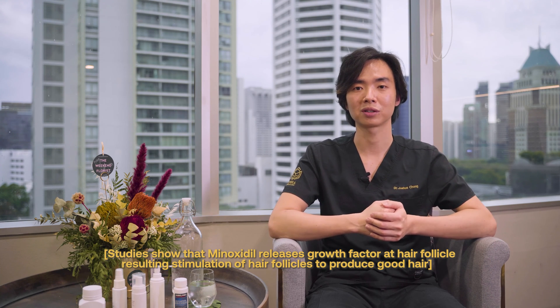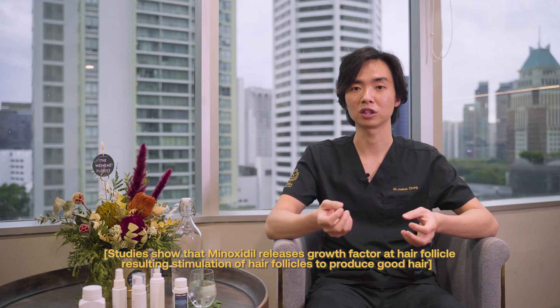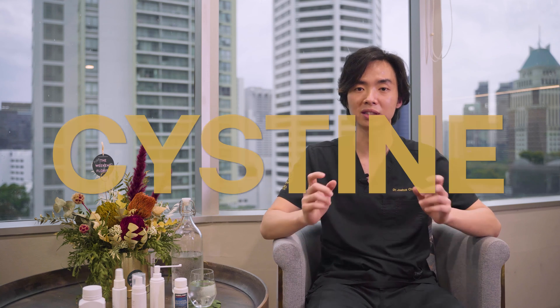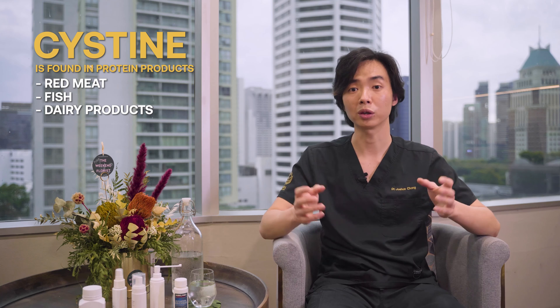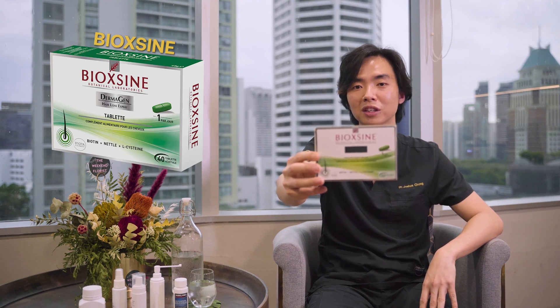Apart from increasing blood vessel size, new studies also show that minoxidil releases growth factors at the hair follicle. These growth factors actually stimulate the hair follicle to produce good hair. Minoxidil also increases the hair follicle's uptake of a very crucial amino acid called cysteine. Cysteine is found in protein products like red meat, fish, or dairy products. You can also supplement your minoxidil usage with a supplement that contains cysteine, such as Bioxin, which has 50mg of cysteine with each tablet.